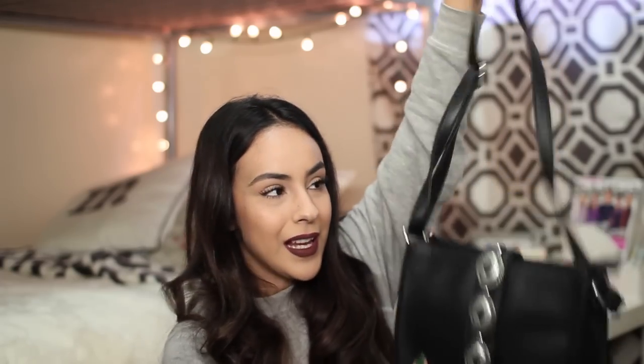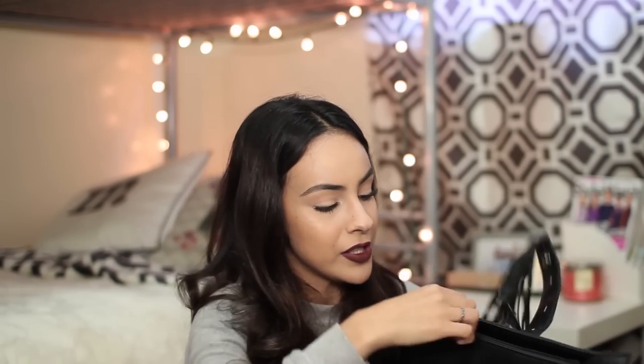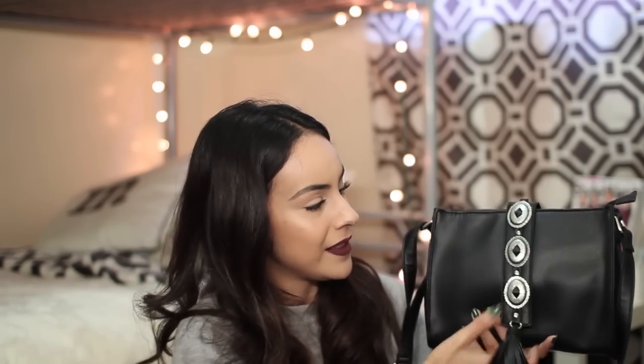I'm obsessed with this purse — it's all I've been wearing ever since I got it. It has a long strap; you can make it smaller if you want, but this length is where it's at. It's simple and very small — I think it's the perfect size. You can fit your wallet, your glasses, and your phone in there, and you're good. I love the detail it has on the front and the huge tassel. I'm not a big fan of tassels but I really dig this one.